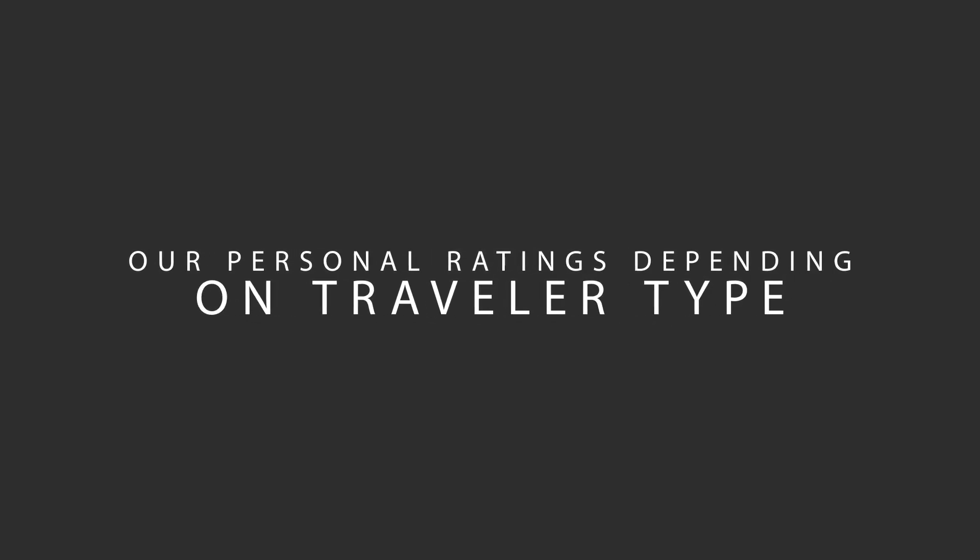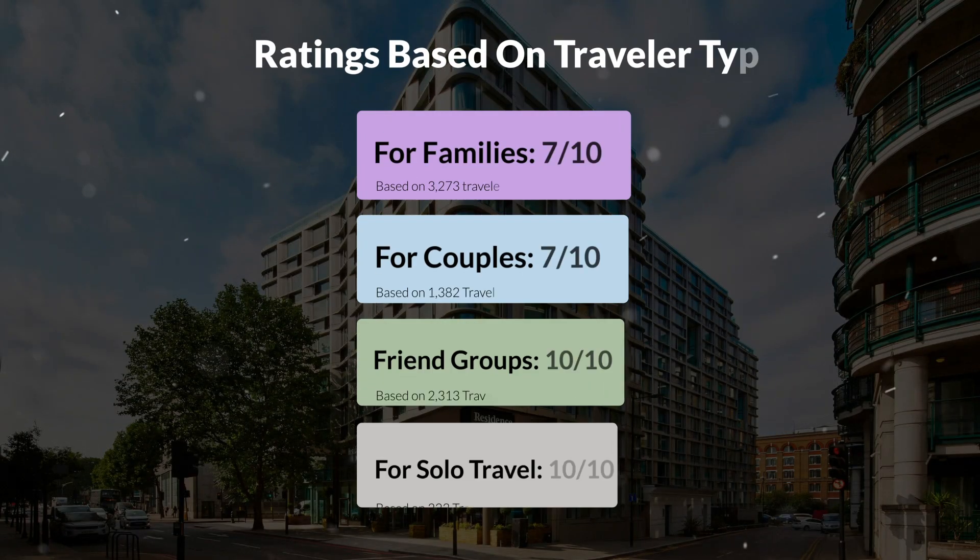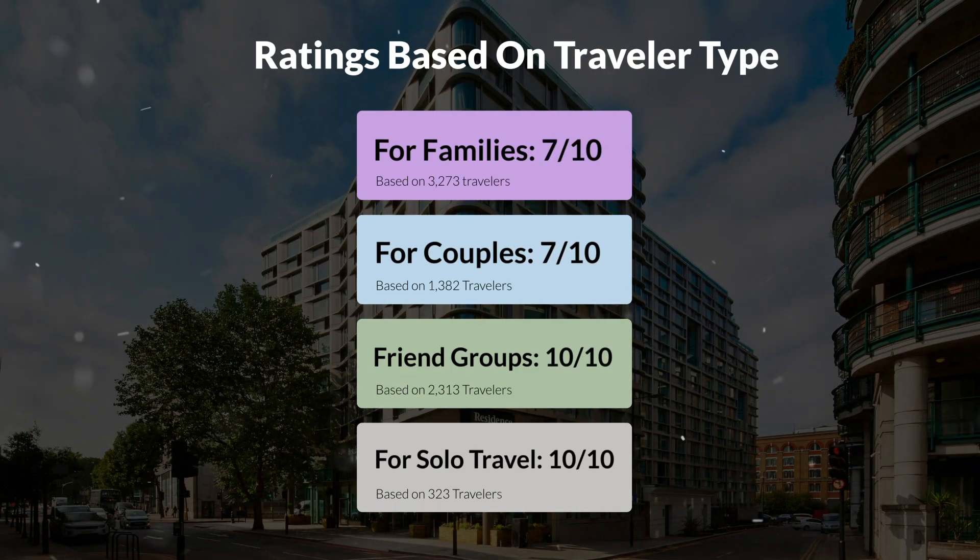Now, let's move on to our personal ratings for this hotel, depending on the type of traveler. For families: 7 out of 10. For couples: 7 out of 10. For friend groups: 10 out of 10. For solo travel: 10 out of 10.